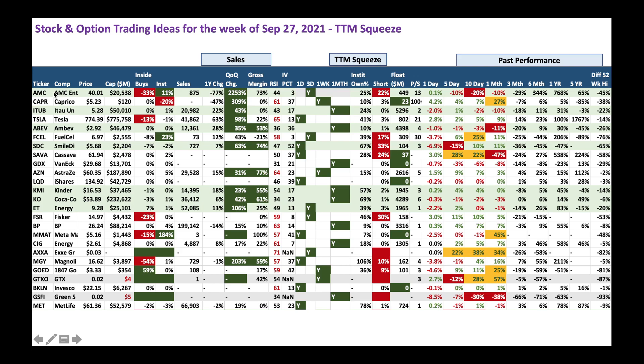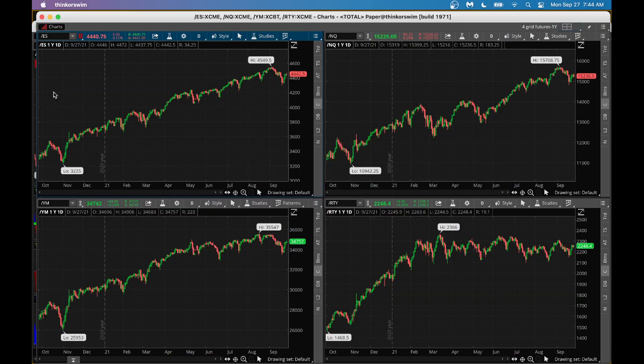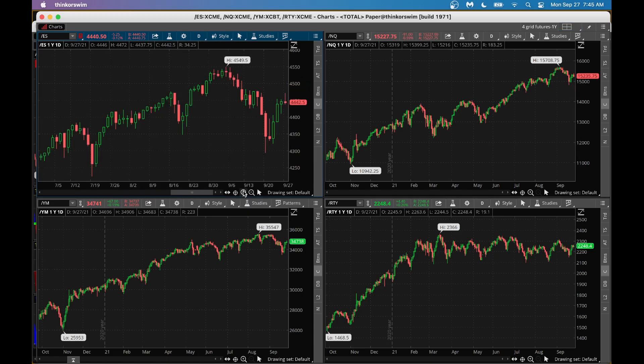Let's look at the broader market using ThinkorSwim. Starting with S&P 500 futures on a one-day, one-year chart — after dropping down last week, we're showing some progress with two good up candles. However, right now futures show a small red candle, indicating we might have a slightly lower opening in the S&P 500.